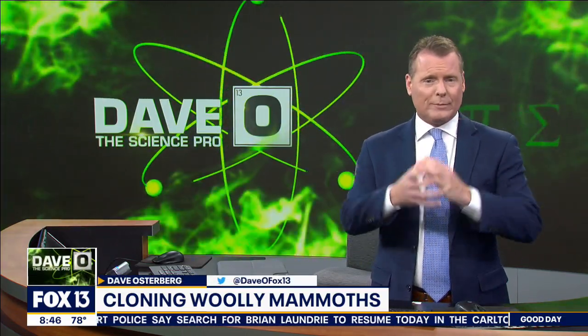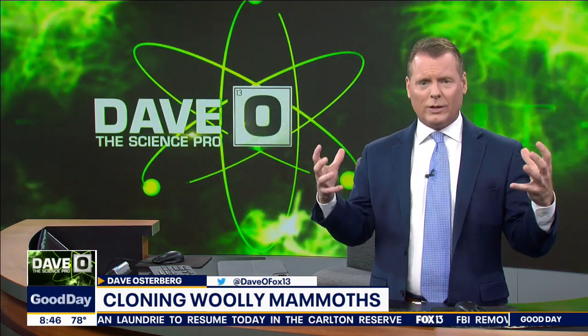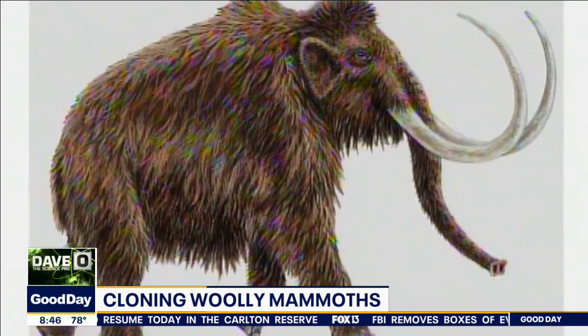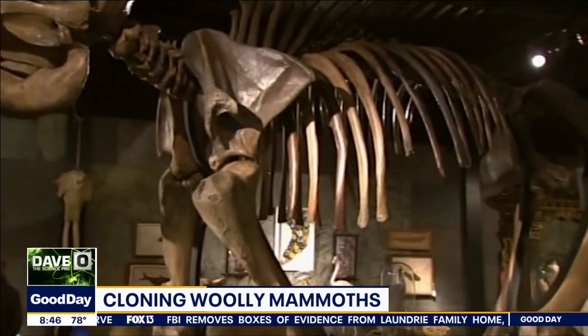Thousands of years ago — and you've seen pictures, videos, and movies of what these woolly mammoths look like — they are massive. And then they became extinct.